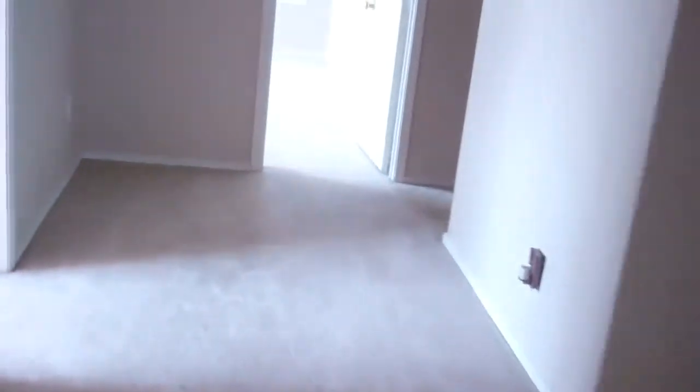Come out of that and here is another room — nice sized bedroom. And the bathroom, hall bath.